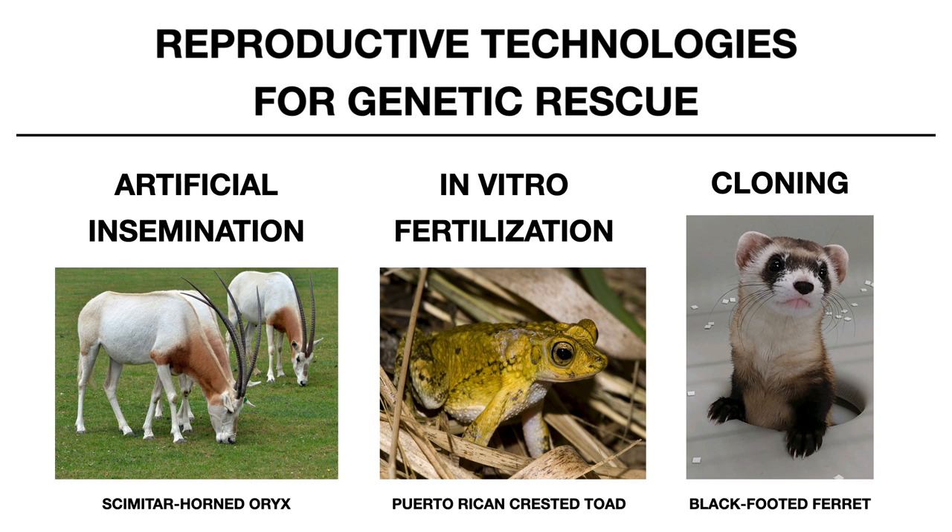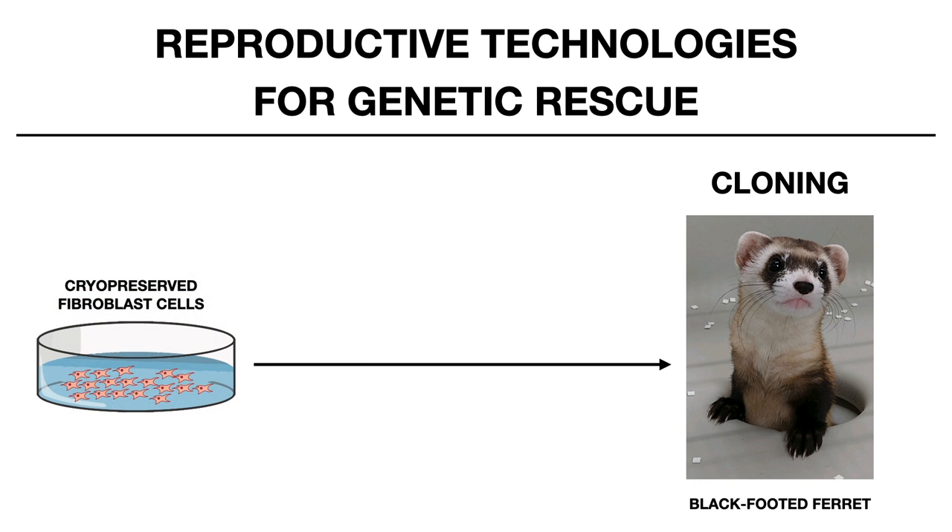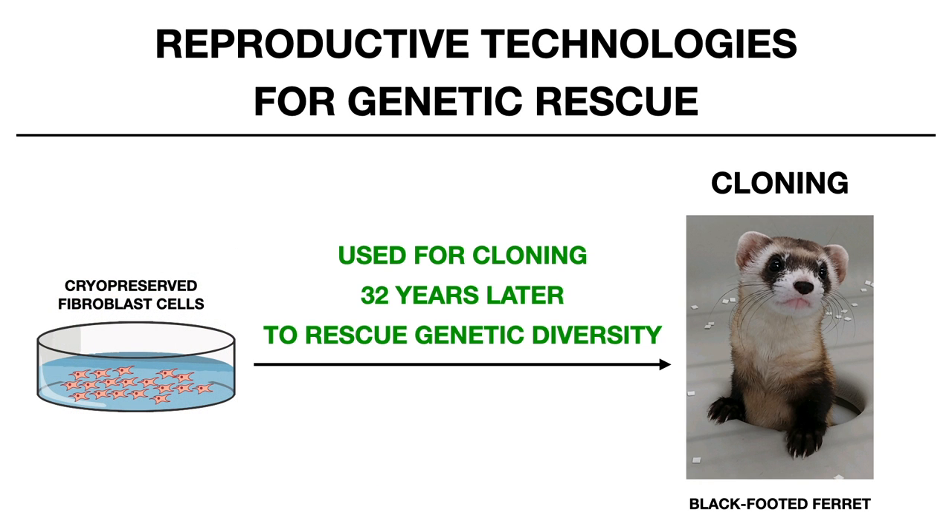Cloning in particular is a critical technology for 21st century genetic rescue techniques. In 2020, Revive and Restore, in partnership with U.S. Fish and Wildlife Service, ViaGen Pets and Equine, and San Diego Zoo Wildlife Alliance, cloned an endangered black-footed ferret from cells that had been cryopreserved for 32 years. The cloned ferret, named Elizabeth Ann, will bring lost genetic diversity back into the small gene pool of her bottlenecked species.